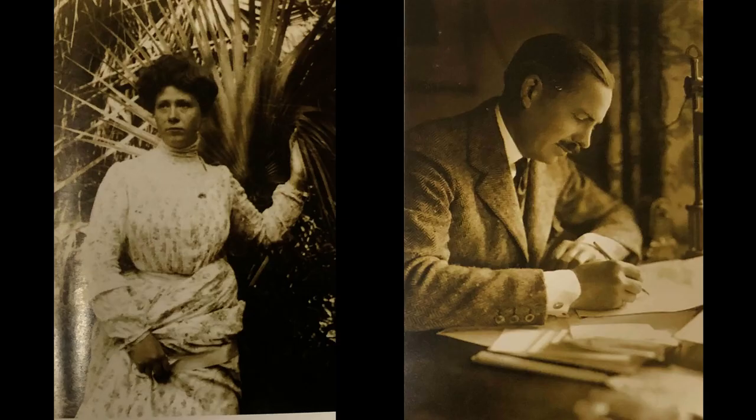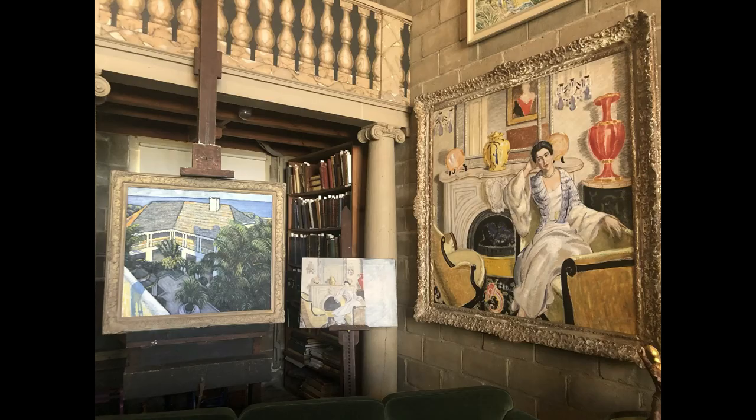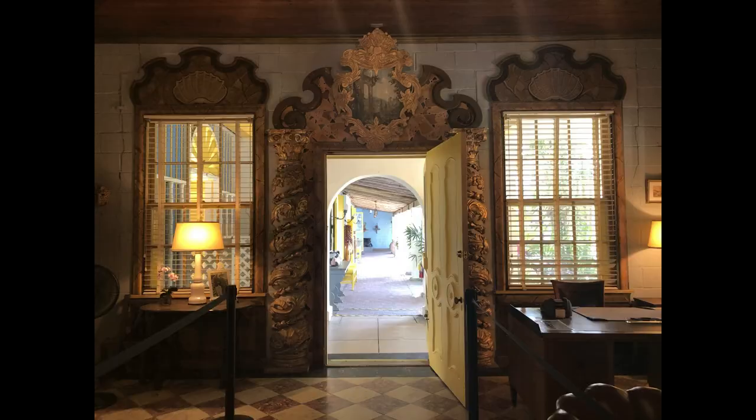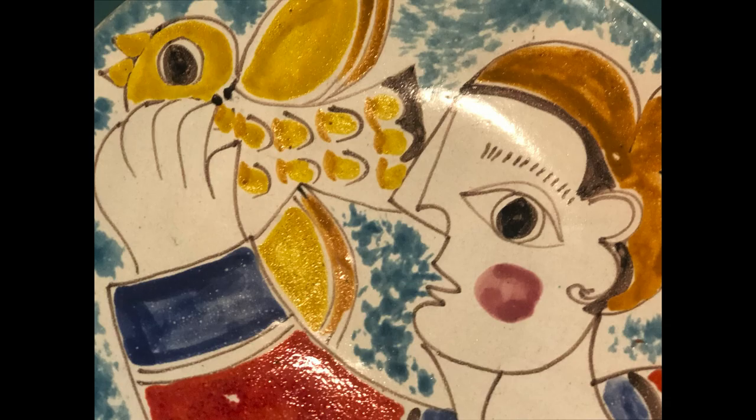Mr. Birch's daughter married a talented artist, Frederick Bartlett, and their home became an artistic mecca. Both Mr. and Mrs. Bartlett painted, and they were also avid art collectors. In particular, they loved post-impressionistic paintings, such as by Van Gogh, Picasso, Matisse, Seurat, and Gauguin.